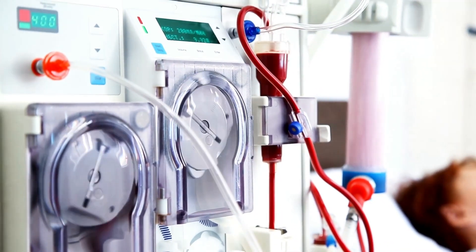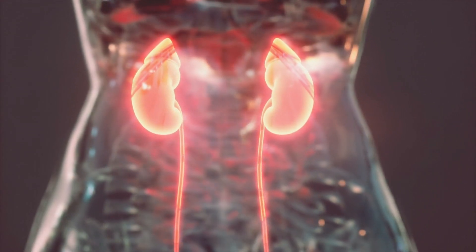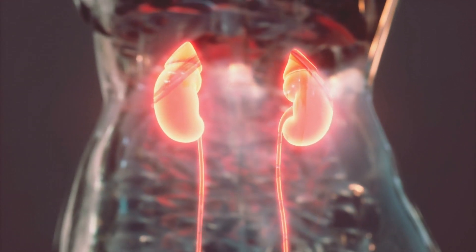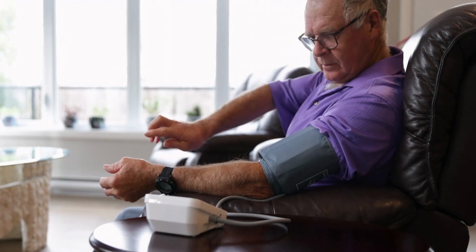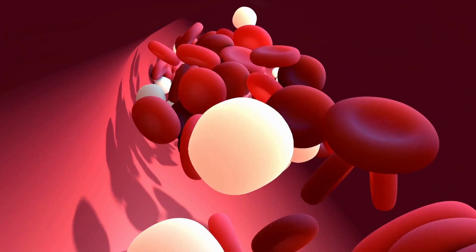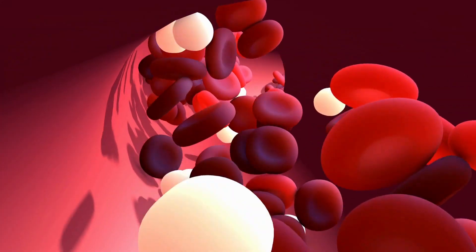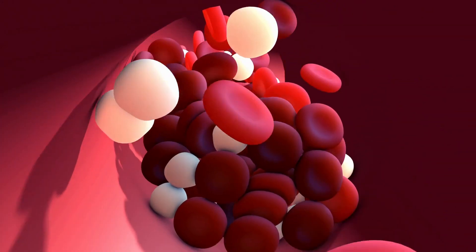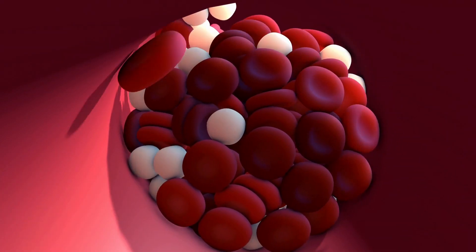Regulating electrolyte balance: they help to regulate the levels of electrolytes in the blood, such as potassium, sodium, and calcium. Regulating blood pressure: they produce hormones that help to regulate blood pressure. Stimulating red blood cell production: they produce a hormone called erythropoietin that stimulates the bone marrow to produce red blood cells. Maintaining bone health: they produce a hormone called calcitriol that helps to regulate the metabolism of calcium and phosphorus, which is important for maintaining healthy bones.